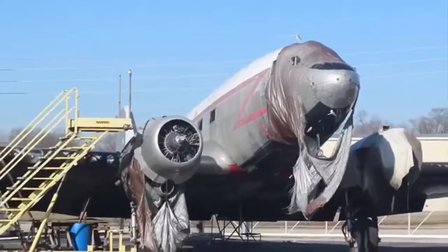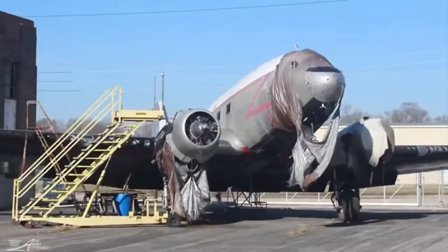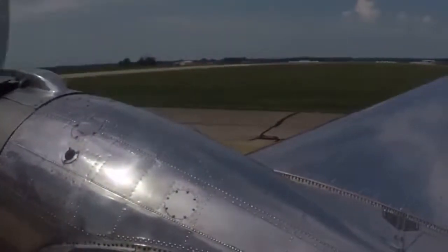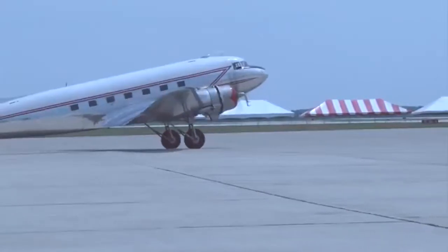This is what the plane looked like when the Browns bought it about a year ago. Now it looks almost like it did during the war, inside and out. They spent a little over a year on the restoration, and it's still got a lot of work to do, but aesthetically it's come a long way.